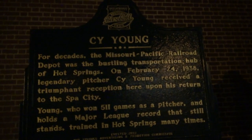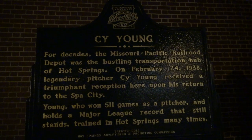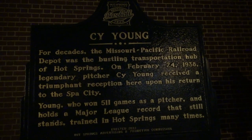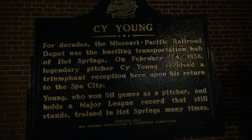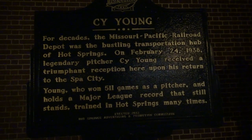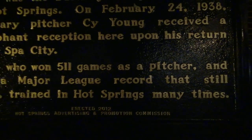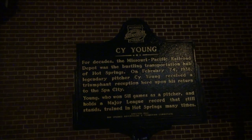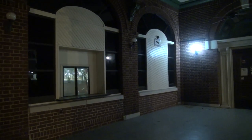I did find some interesting history, and that is this man right here — Cy Young. For decades, the Missouri-Pacific Railroad depot was the bustling transportation hub of Hot Springs. On February 24, 1938, legendary pitcher Cy Young received a triumphant reception here upon his return to the Spa City. Young, who won 511 games as a pitcher and still holds a major league record that still stands, trained in Hot Springs many times. Cy Young came here and had a huge reception of people — man, I love what you do. And that happened right here.